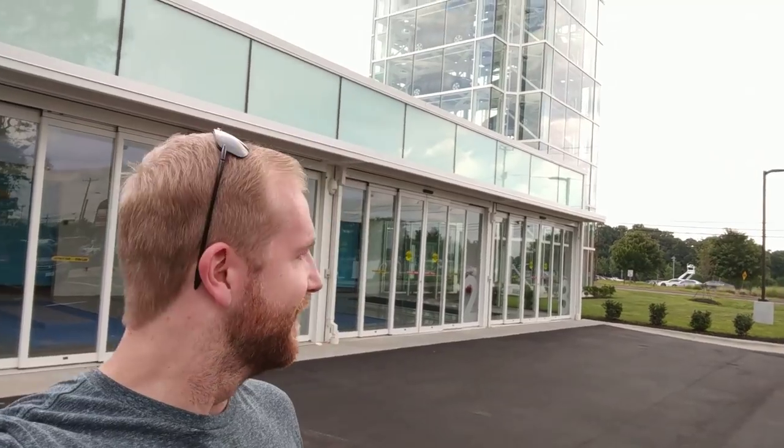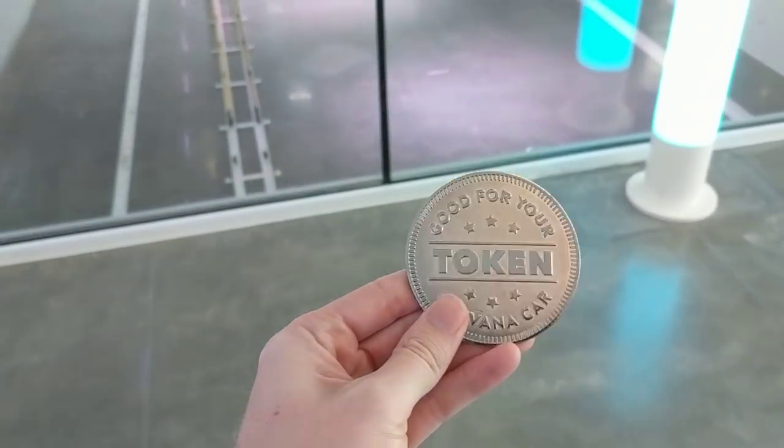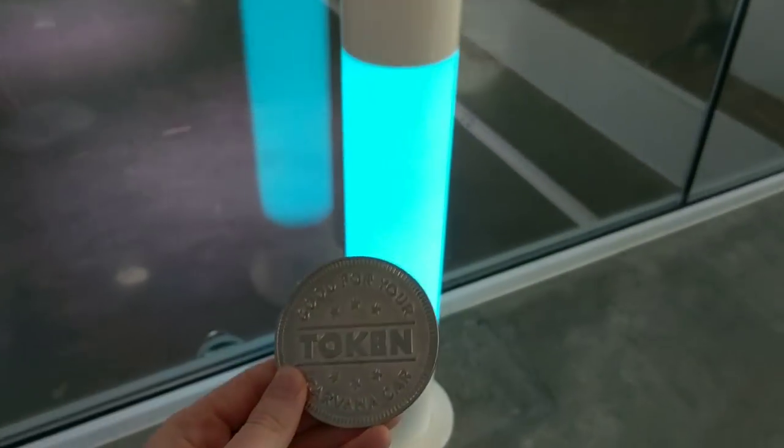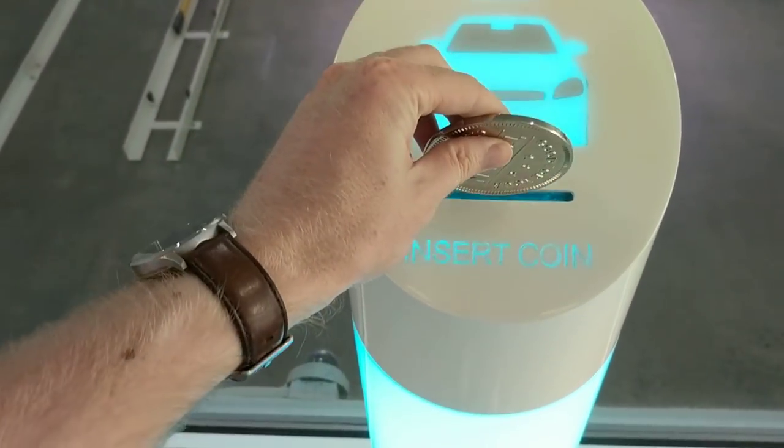Alright guys, so here's the Carvana location here in Charlotte — a really nice facility, brand new, so of course it's real clean inside. There's the old Kia pulling up. Let's spin around so everybody can see just how tall that vending machine is — it's pretty wild, I think seven or eight floors high. They give you a token good for your car. You're going to insert it; you can see the car lined up at the end there, so let's see what happens.